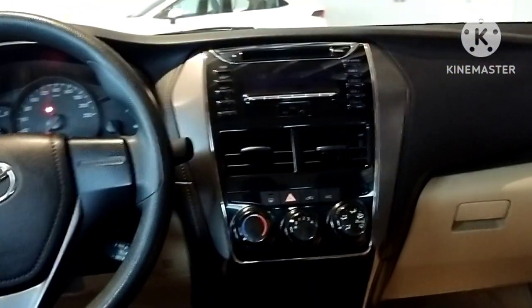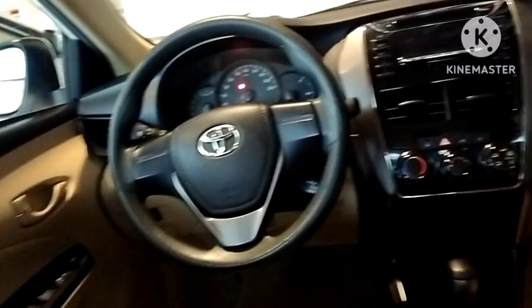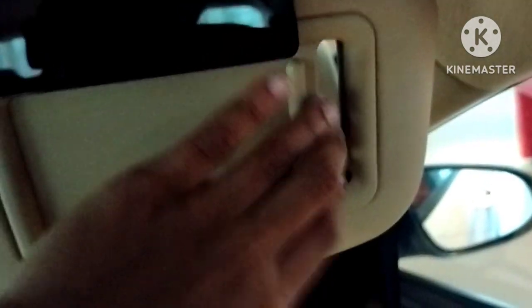Even more features — we can open the armrest and there will be chargers and storage. There are mats, but there is no rear AC over here, and there are no controls on the steering. There are four AC vents total, and there is a mirror in the sun visor.